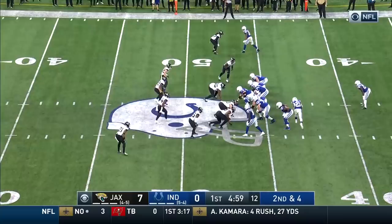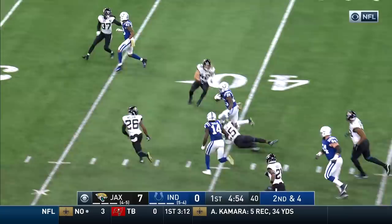On second and four, riding Marlon Mack up the middle. Mack into Jacksonville territory. This is also helping Reich down on the sidelines.